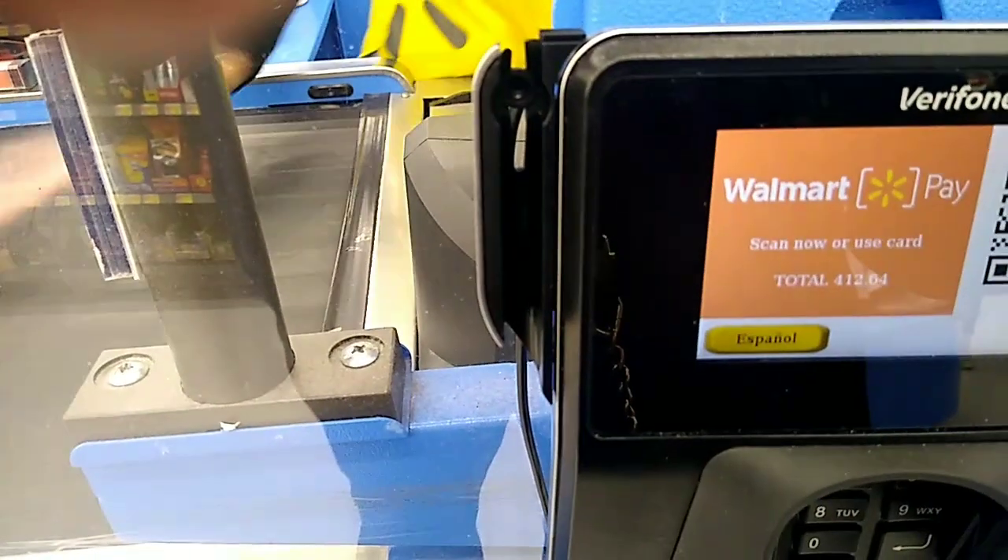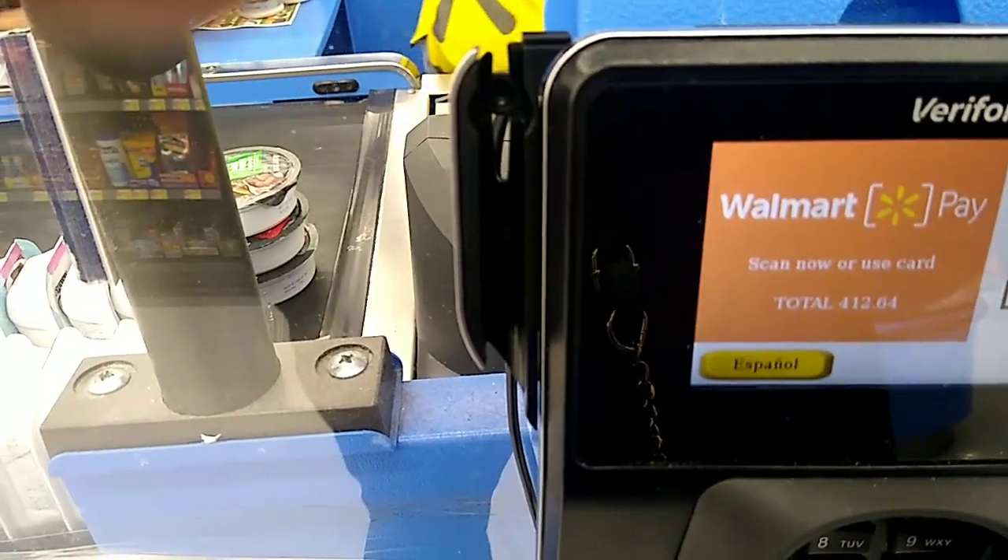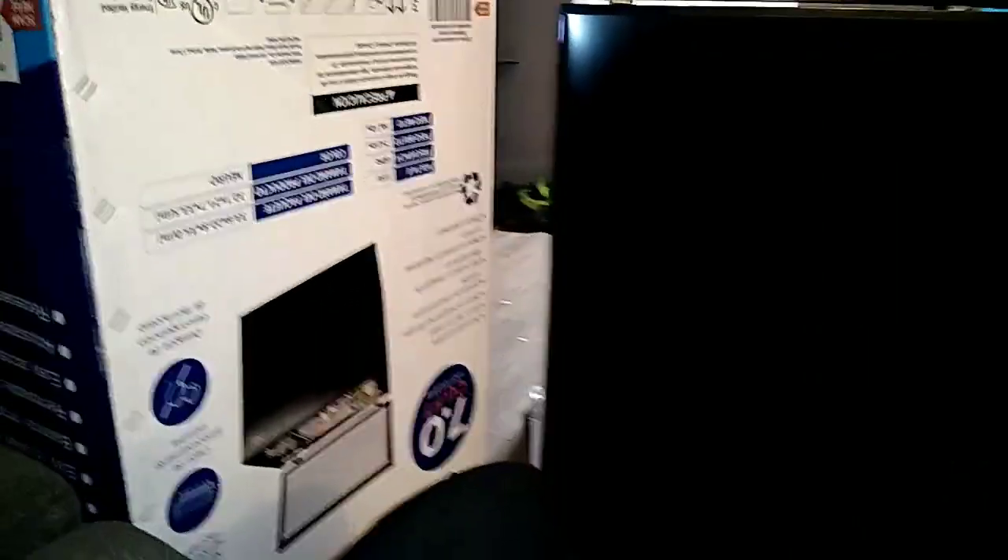Okay y'all, this is the total price — $112. Okay y'all, I'm back at home now. Here's my defreezer, y'all — $200 at Walmart.